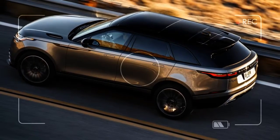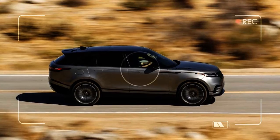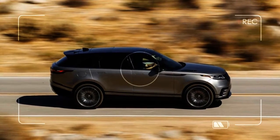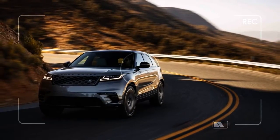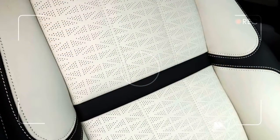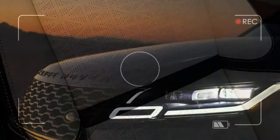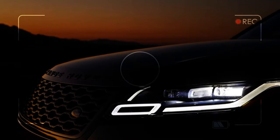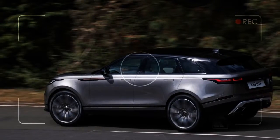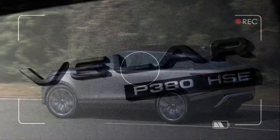But passers-by won't see the touchscreens. They'll see an exterior sharpened with Land Rover's chief designer Jerry McGovern's pen-turned whetstone. The Velar takes the F-Pace's shape and reveals its elements: long hood, sloping roofline, massively open wheel arches.